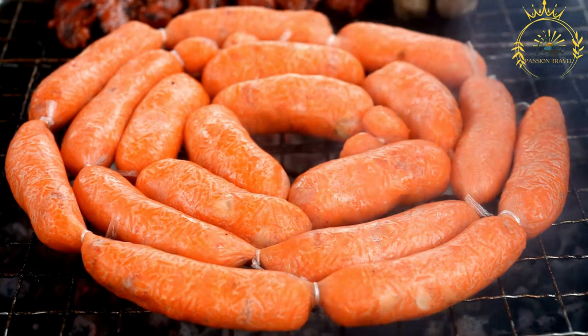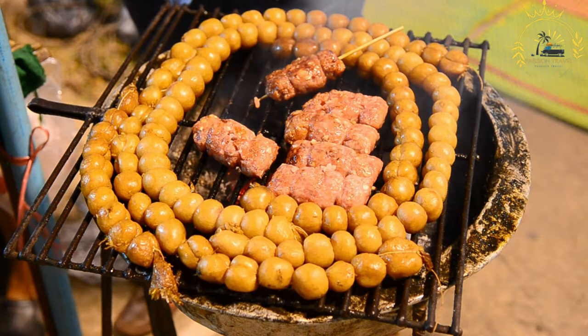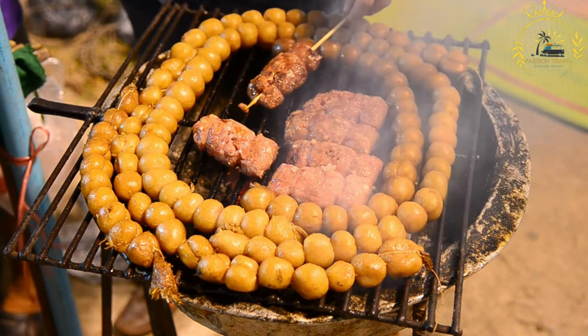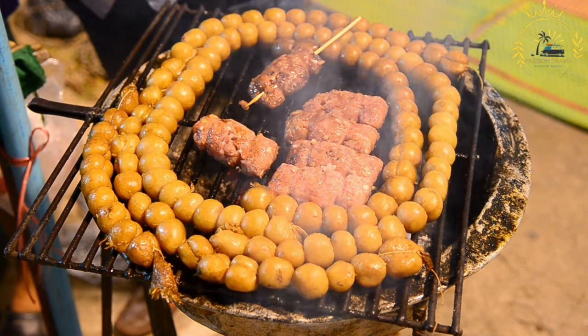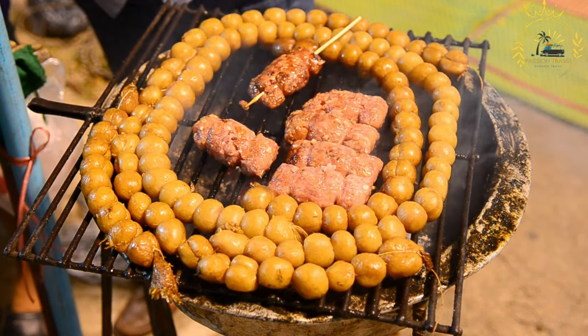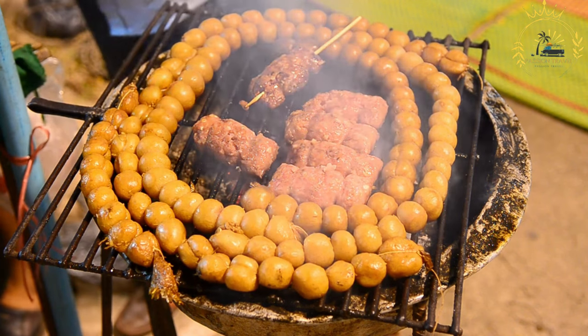Here's more information about Boerewors Rolls. Boerewors is a flavorful, coiled sausage that is a staple in South African cuisine. It is made from a mixture of beef, pork, or lamb, seasoned with a blend of spices such as coriander, cloves, nutmeg, and black pepper. The sausage has a coarse texture and is known for its rich and savory taste.